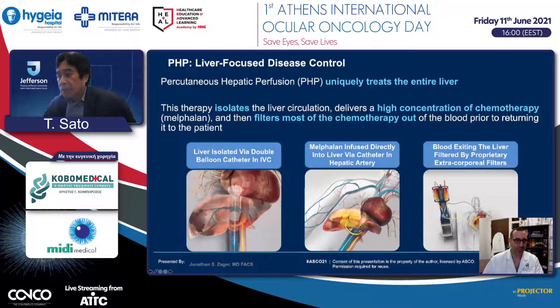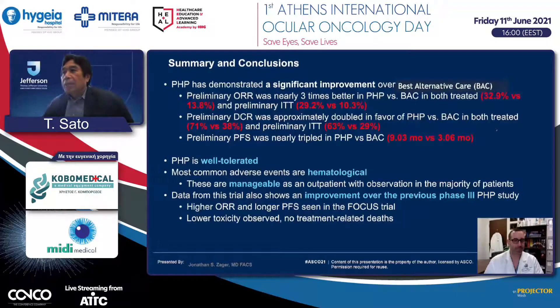After that, blood is returned to systemic circulation. He reported that, compared to best alternative care, this PHP approach improved overall response rate—32.9% compared to 32.8%—and progression-free survival was nearly tripled at 9.03 months compared to 3.06 months. Overall survival data are still awaited. This procedure is well tolerated but patients still require ICU admission, so it must be performed at very experienced centers.